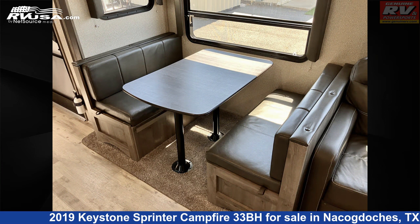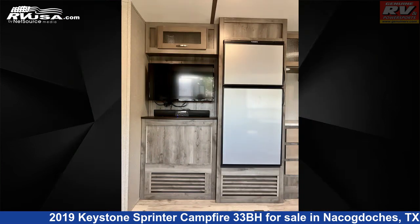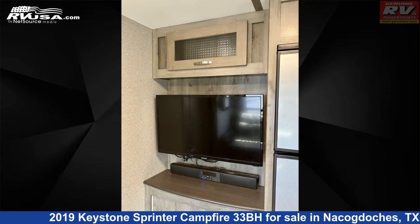The unloaded weight of this 2019 Keystone Sprinter Campfire 33BH is 8,320 lbs.